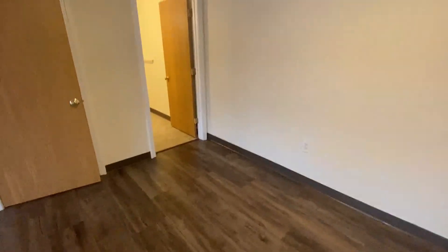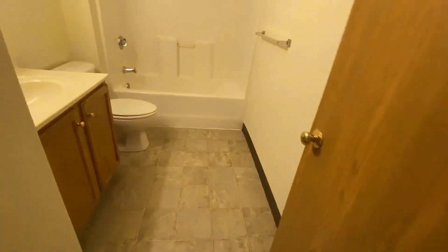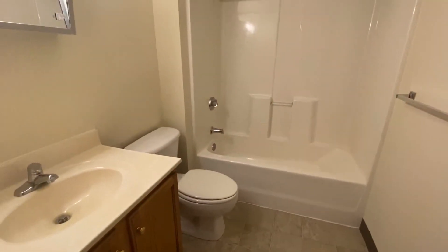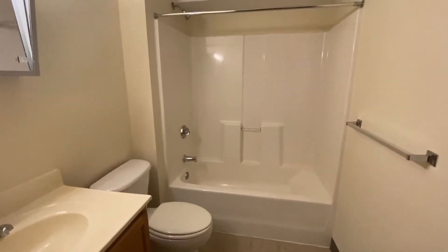And the full bath is located right here. You can see there's a nice vanity, overhead mirror, full shower, and tub.